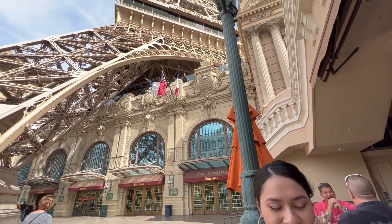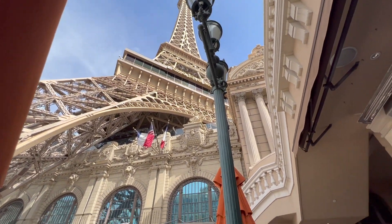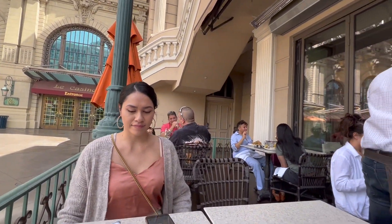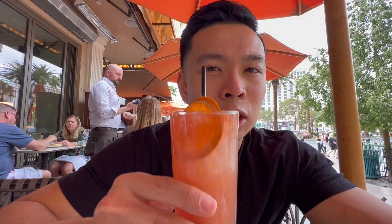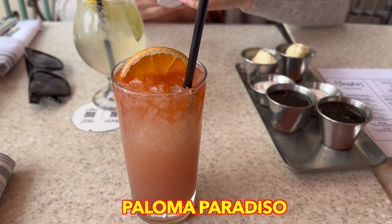We're right under the Paris Eiffel Tower at Alexa's brunch. It's brunch, so it's only right to get a drink. I got a paloma right here. It's just a cocktail — we didn't get the bottomless mimosas, but the bottomless mimosas is $30. I don't think that's too bad for all-you-can-drink mimosas.